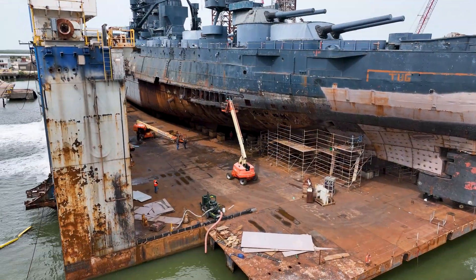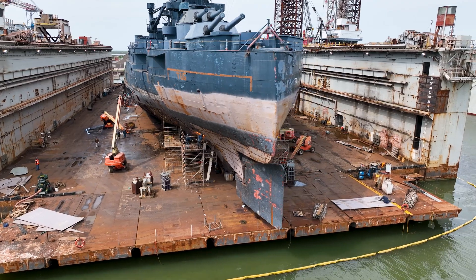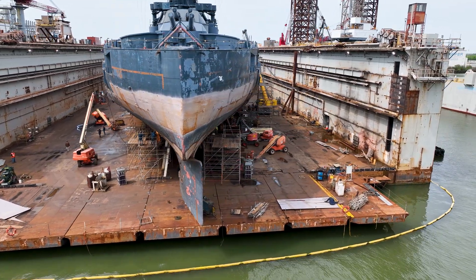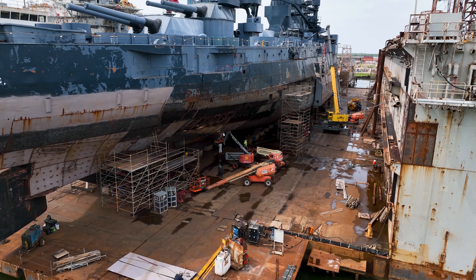And now moving to the stern of the Battleship, you can see the amount of work that has been completed and the large amount of work that is still left to be completed. The many tons of steel plating is clearly visible by the gray squares where it has been welded to the stern of the vessel.